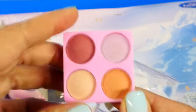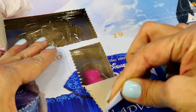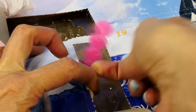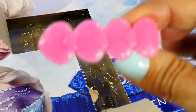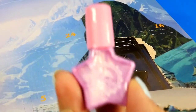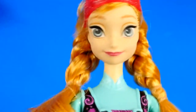Our first thing is eyeshadow. Number two is a barrette — this looks like something that Princess Anna would wear! Number three is some beautiful pink nail polish.